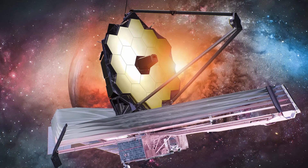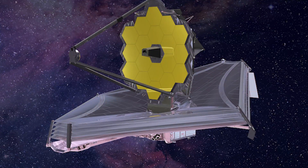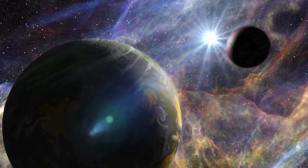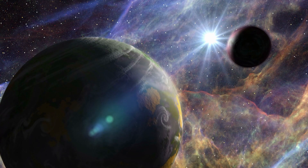The James Webb Telescope has revealed space in new ways, announcing 632 unknown objects from a distant solar system. Their true nature and stories remain a mystery. Let's explore and uncover the secrets of these objects as we journey through space.